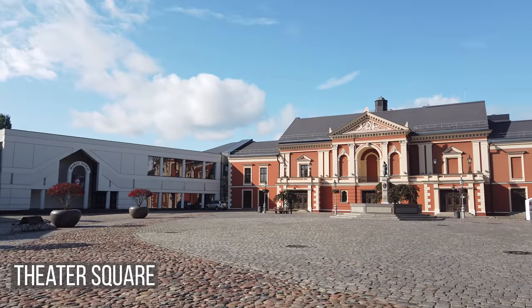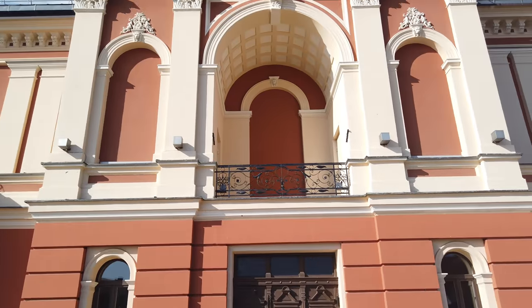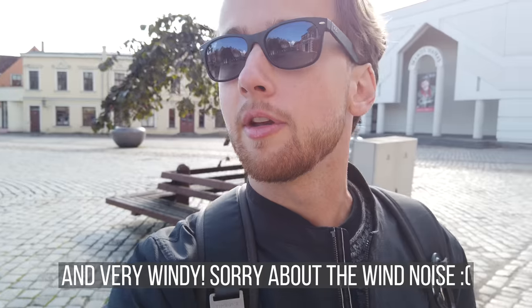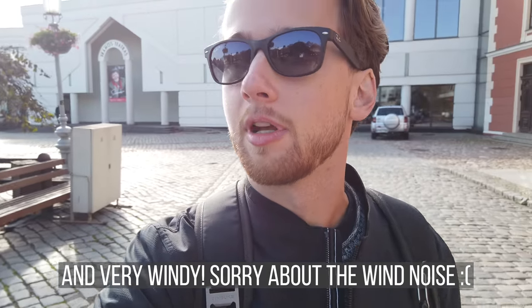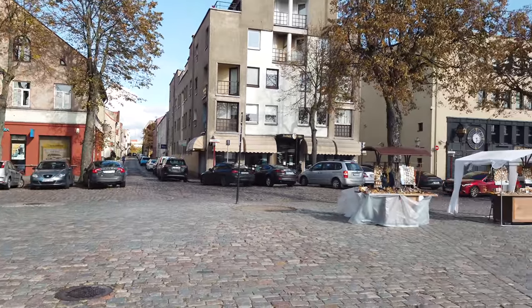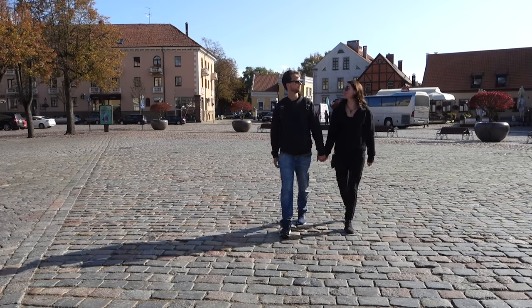Our first stop is Theater Square here in the Old Town part of Klaipeda. It has this old theater and a beautiful fountain with a little emblem plaque to Simon Dach. Today it's a little cold out — it is October after all — so tourist season has kind of come and gone. But there's still a few vendors out with their tents selling stuff, and it's just a charming little area.